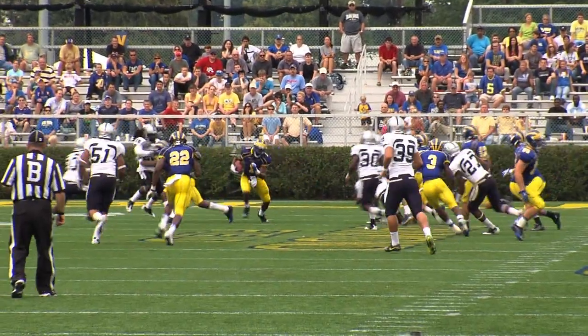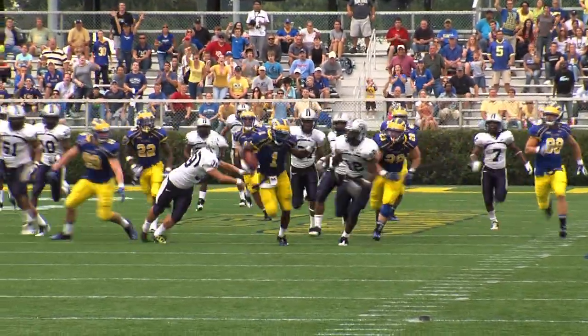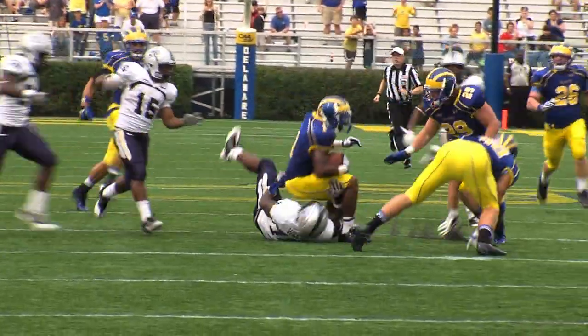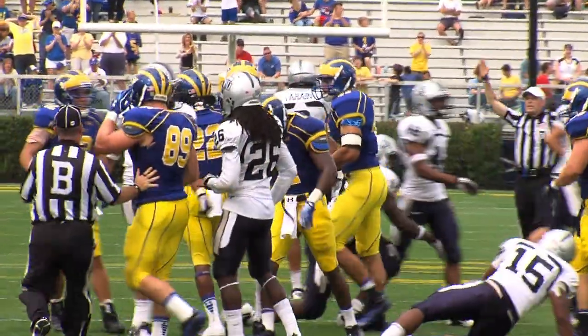Back up to six. Runs across the ten, fifteen, twenty. Cuts it back. Twenty-five. Hawkins with a move. Thirty-five, forty up the middle. He gets away. Hawkins inside the forty. Donnelly being dragged down now at the thirty-five. That's at the thirty-three yard line. Saving what could have been a touchdown.